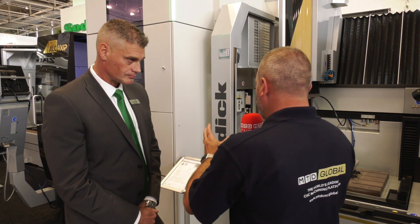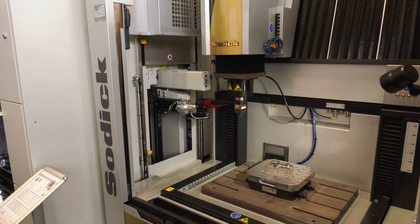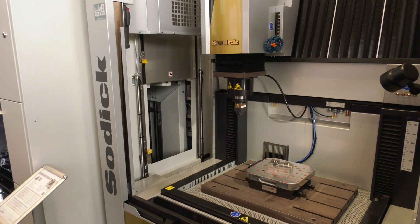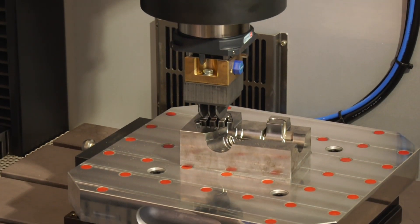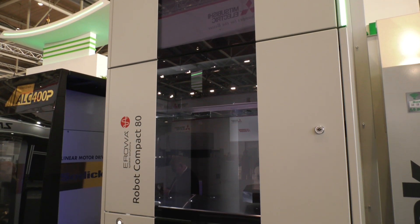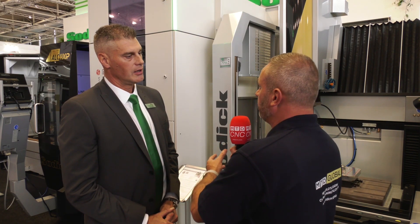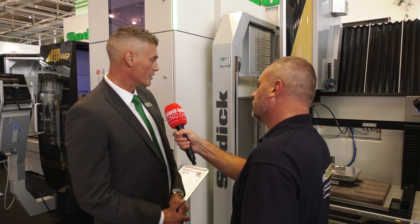The AG60L is a smaller die sinker fitted with automation — demonstrating that EDM machines can be automated with automatic pallet and electrode changing. This is ideal for long-running jobs or unattended weekend runs. It also addresses the challenge of finding skilled staff, as automation helps de-skill certain operations, which is one of the biggest challenges Sodic face as a company.